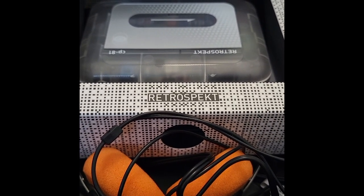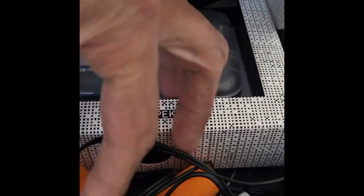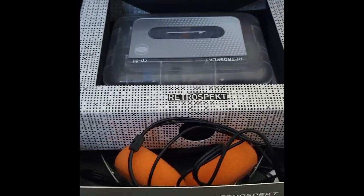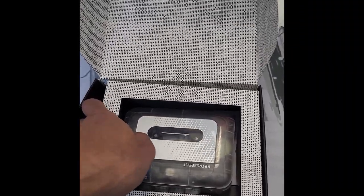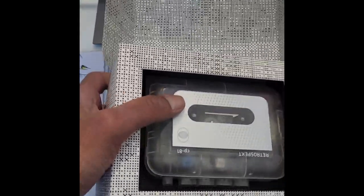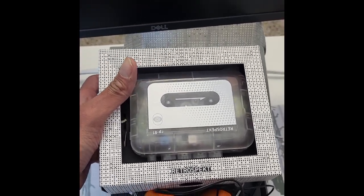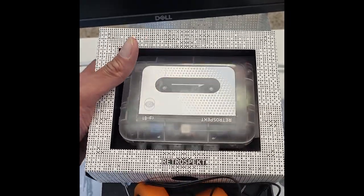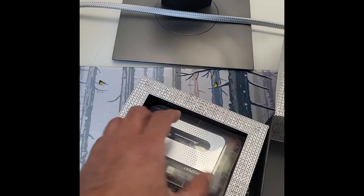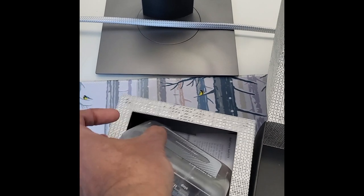This is a retro headphone — the kind that used to come with the Sony Walkman, with orange colored ear pads. It seems a very smart way of packing. They have used a single unit which combines the Walkman plus headphone, so you can easily pull the Walkman out from here.